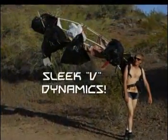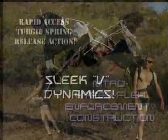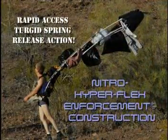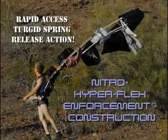Sleek V-Dynamics with Rapid Access Turgid Spring Release Action. Nitro Hyperflex Enforcement Construction.